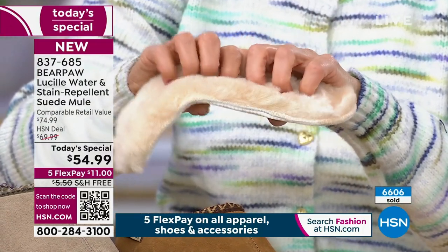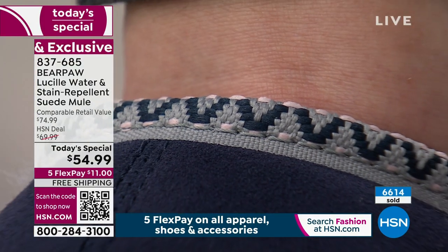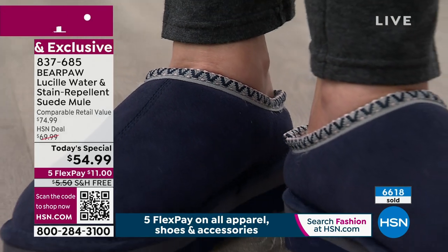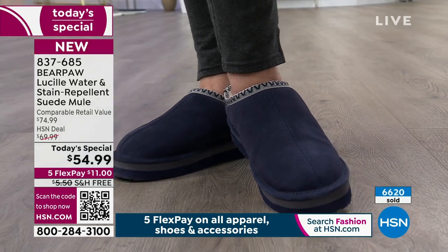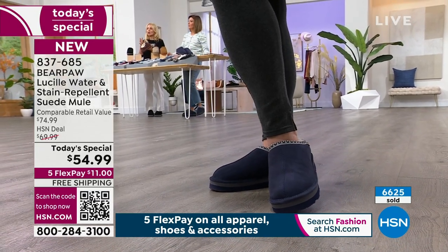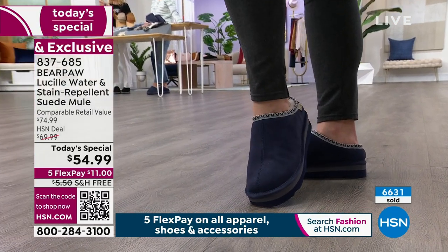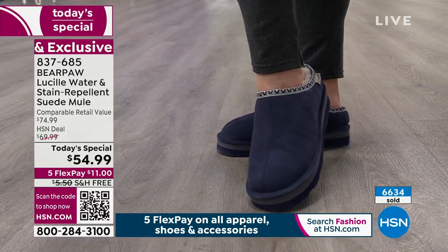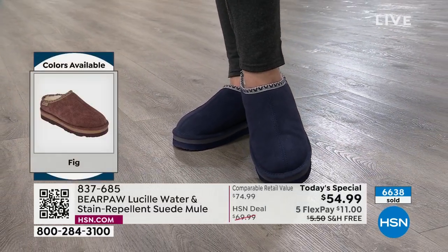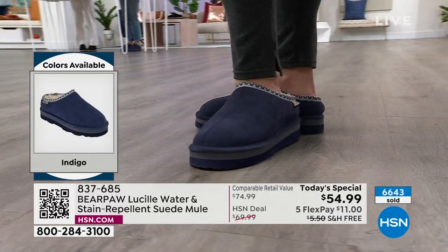The beauty of sheepskin is that it's nature's insulator and nature's regulator — it insulates yet regulates, so you never really overheat. It wicks away moisture, giving you that comfortable, cushy feeling on the inside without overheating. Need heat? It'll keep you warm. I wear my Bear Paw slippers — which cost more than this clog — 24/7, 12 months out of the year, and I live in Florida.